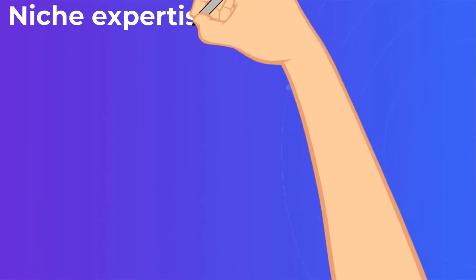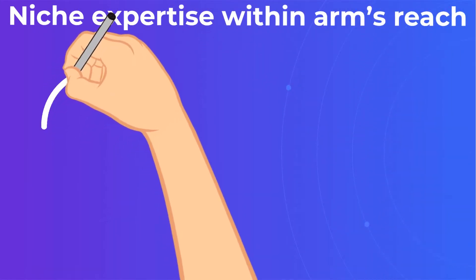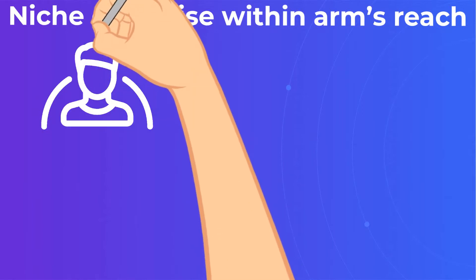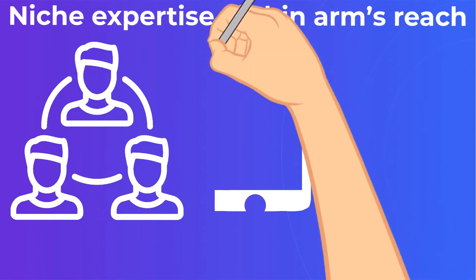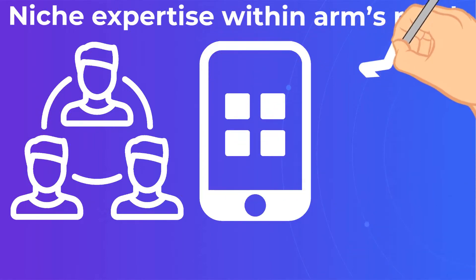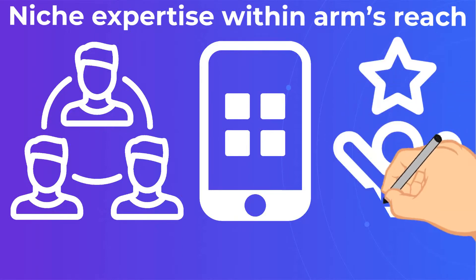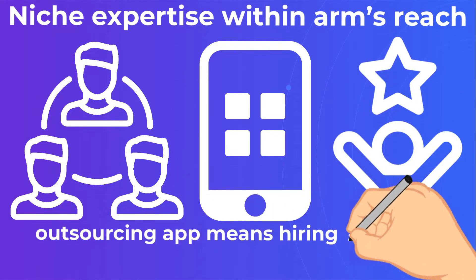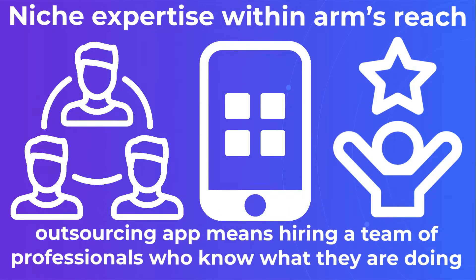Niche Expertise Within Arm's Reach. Outsourcing your app means hiring a team of professionals who know what they are doing. Despite being the talk of the town, mobile apps are still somewhat of an unknown territory for many companies due to the rapid pace of change in the industry. Talent accessibility is ever so important, and hiring rare specialists makes no sense for one-time projects when you can outsource a mobile developer that offers on-demand engineers.